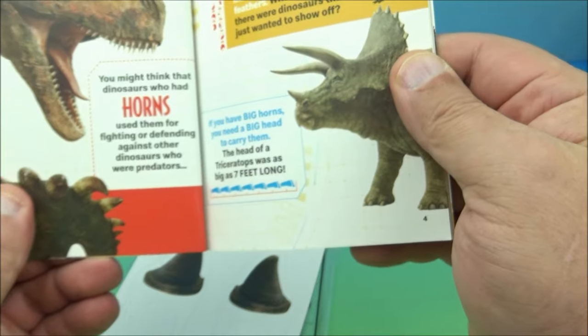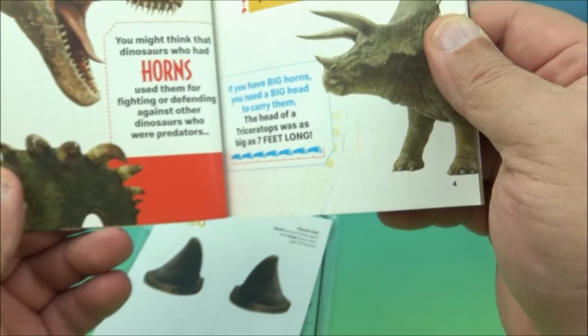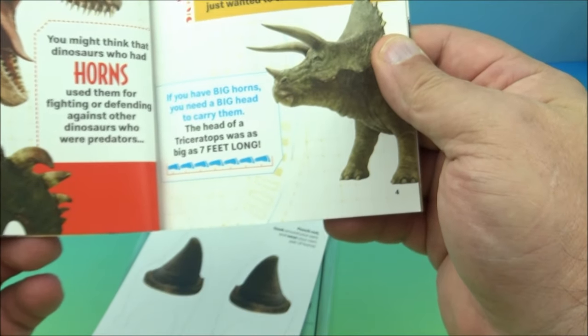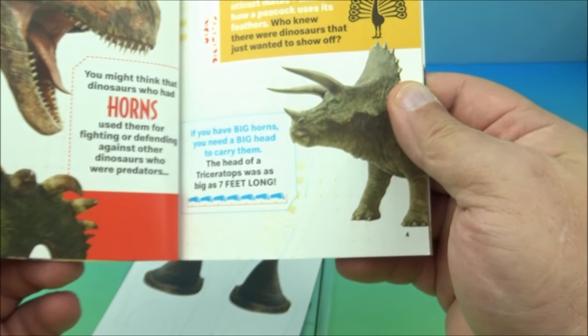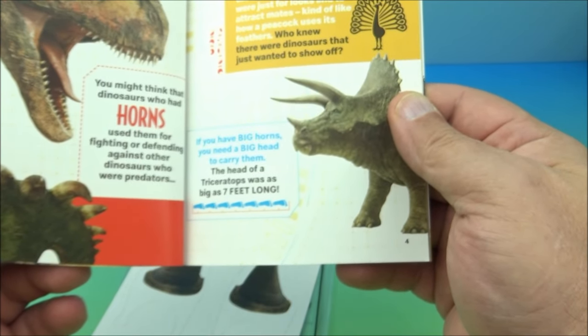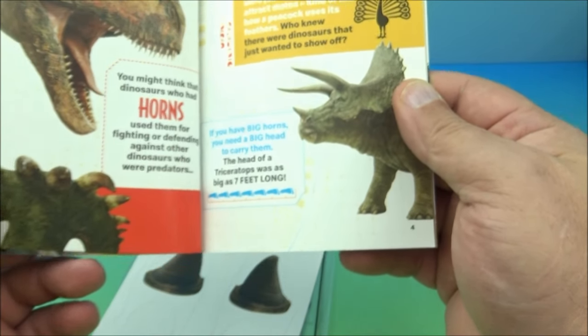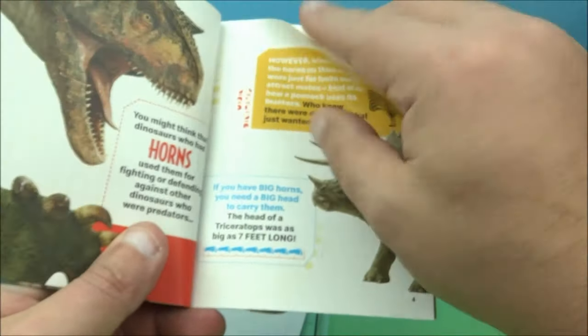You might think that dinosaurs with horns used them for fighting or defending against predators. However, scientists believe the horns were just for looks and to attract mates — kind of like how a peacock uses its feathers. Who knew there were dinosaurs that just wanted to show off!